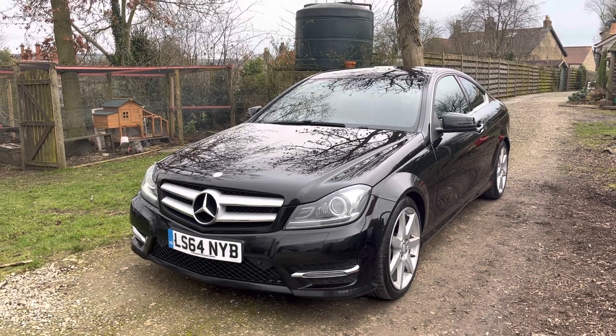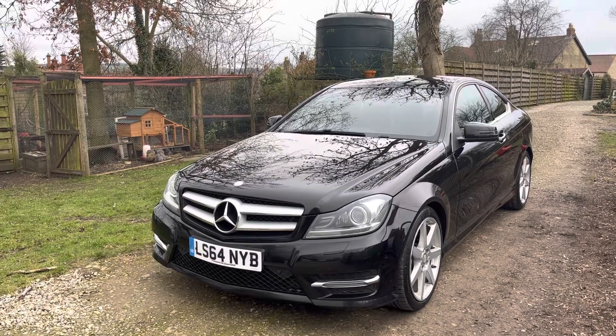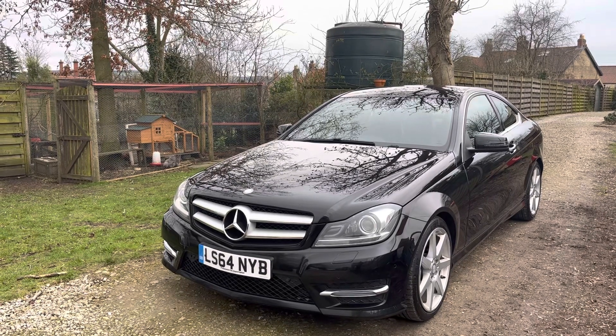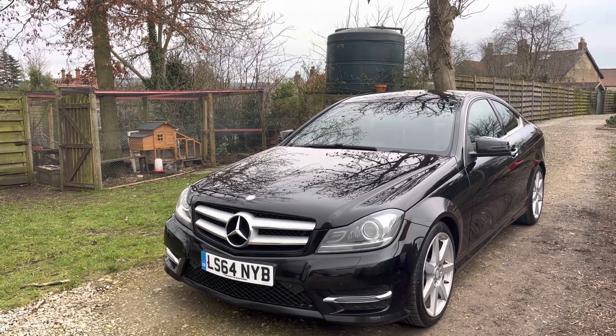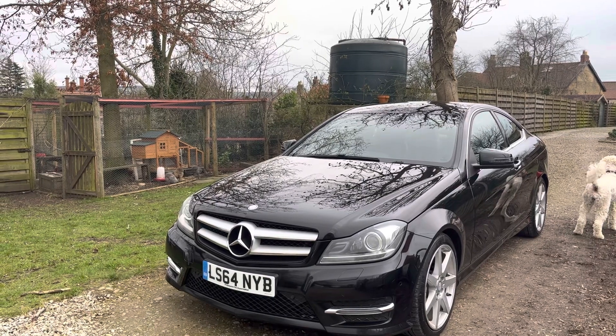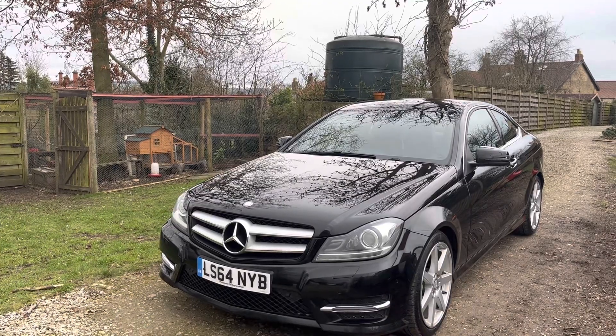Hi, welcome to Straight Range Cars walkaround video. We record these videos to show off the condition of our cars because the feedback we get from our customers is that when they visit other garages, quite often the cars in the photos are not as described. To show that our cars are as described and do match our photos, this video will give you confidence to purchase online.